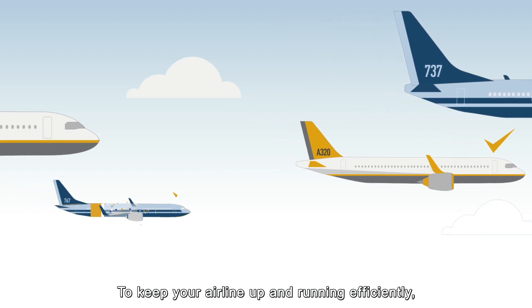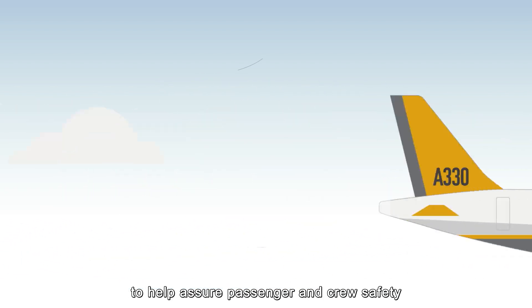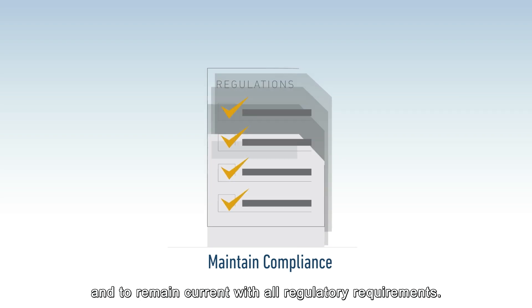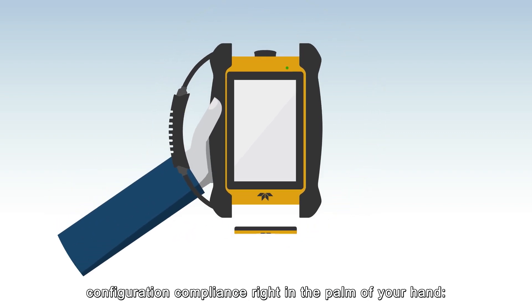To keep your airline up and running efficiently, your fleet software configuration needs to stay in compliance, to help assure passenger and crew safety, and to remain current with all regulatory requirements. Today, there's advanced technology that places software configuration compliance right in the palm of your hand.